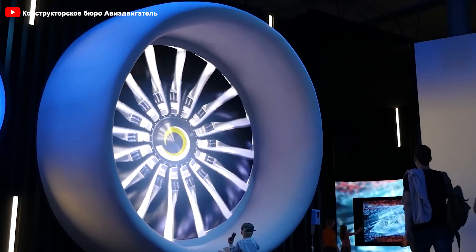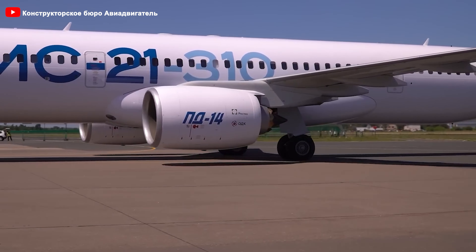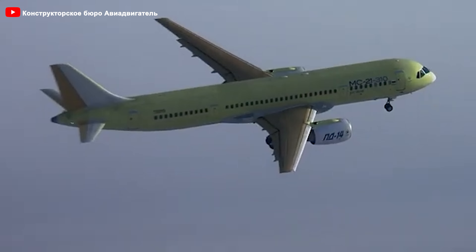The engine incorporates features aimed at reducing emissions, aligning with global trends toward greener aviation. Its advancements in fuel efficiency and lower operating temperatures not only contribute to a reduced carbon footprint, but also enhance its appeal in an increasingly environmentally conscious market. The PD-14 is designed to operate efficiently at high altitudes, maintaining thrust and fuel efficiency, and responds quickly to changes in thrust, enhancing safety and operational efficiency during different flight phases. These factors collectively position the PD-14 as a competitive choice in the market, appealing to airlines focused on both performance and cost efficiency.